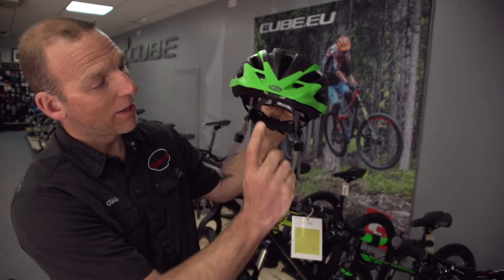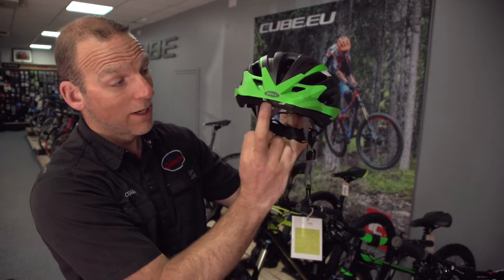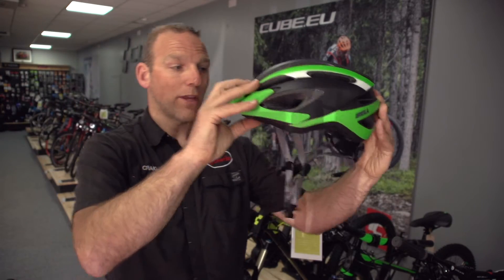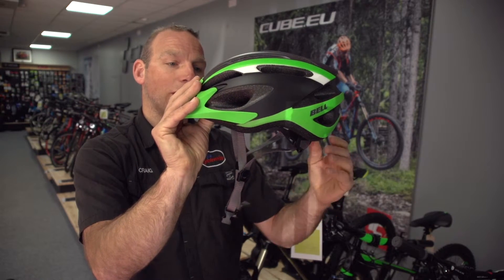Inside the helmet you're looking for a retention system at the back here, so we can actually tailor this to fit your head. Most importantly, this needs to fit. Once this pops onto your head, the front of the helmet should be sitting just above your eyebrows — you should be able to see the peak of the helmet. Put it on the head nice and loose, then wind the back in nice and tight to make it snug.